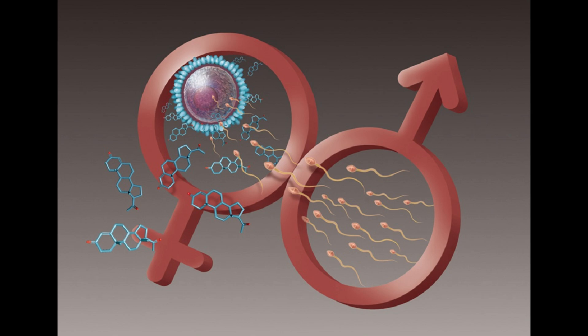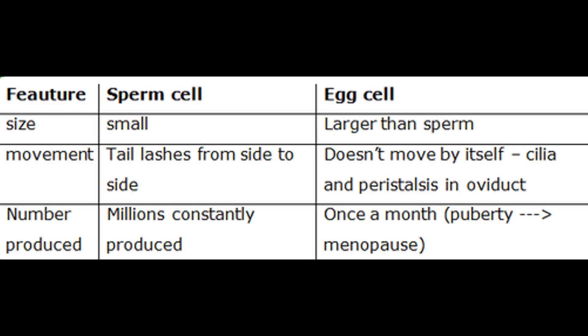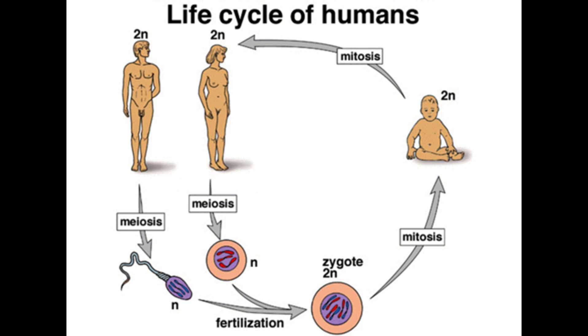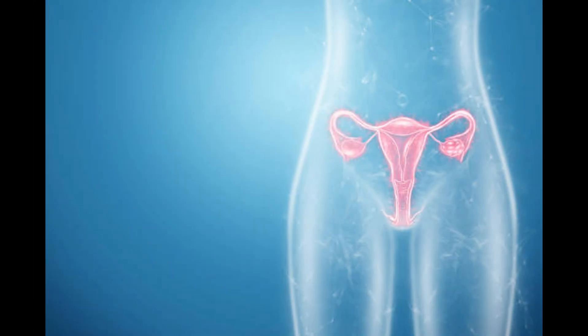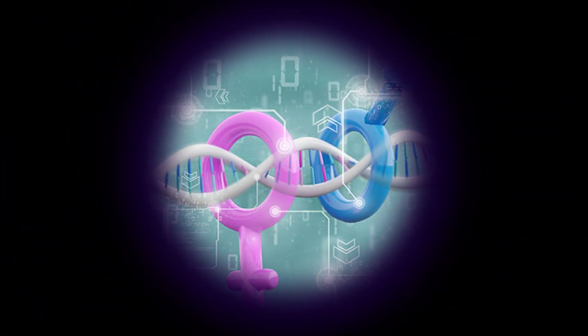Here's a quick comparison between the male and female systems. The male system continuously produces sperm and delivers it for fertilization. The female system produces a limited number of eggs, undergoes monthly cycles, and nurtures a developing fetus. Both systems rely on hormones to regulate reproduction, growth, and sexual characteristics. Hormones are key players in controlling these processes in both sexes.